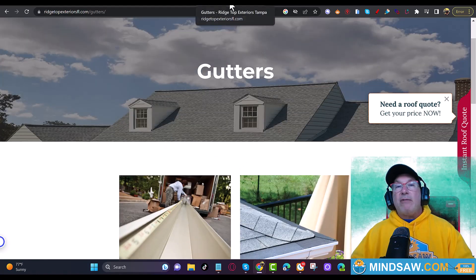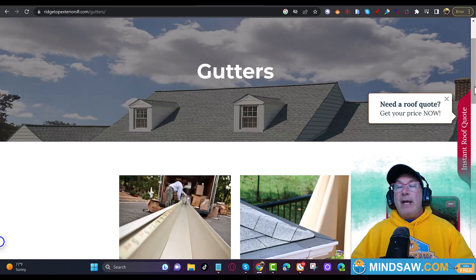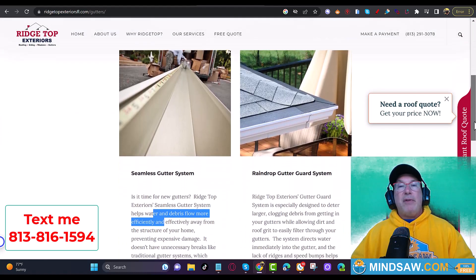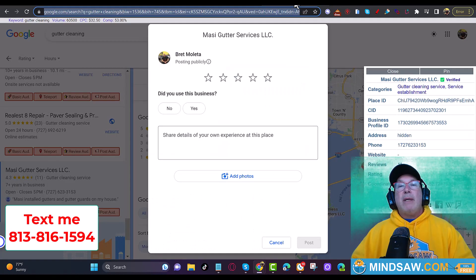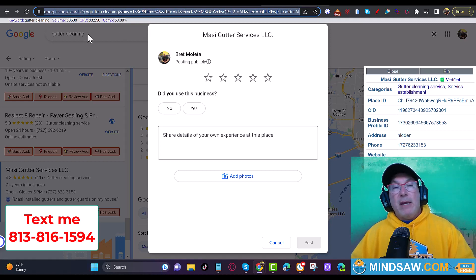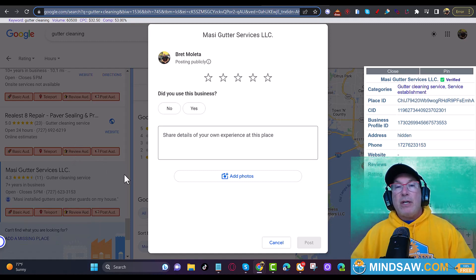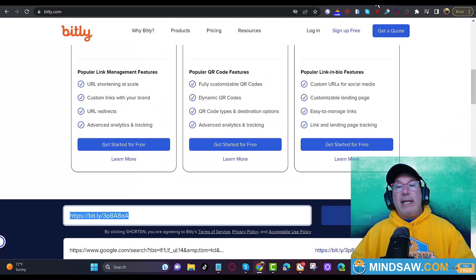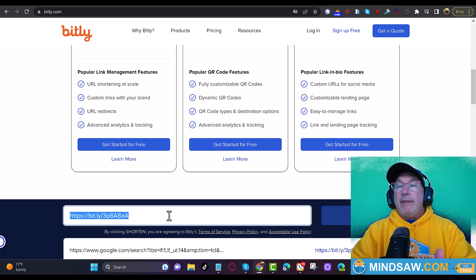I definitely put it in the H tag and the title tag. If you need help with this you can reach out to me — I'll be happy to help, you can see my cell number here. Then you put the keyword into Google, scroll down to your listing, click Reviews, copy that link, right-click and copy it, send it over to Bitly, put it in the shortener, then take that shortened link and send it to three to five people.